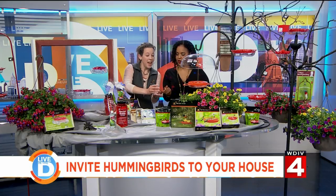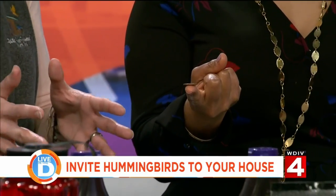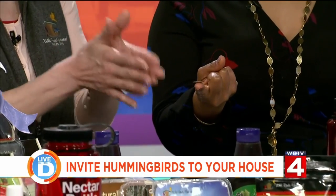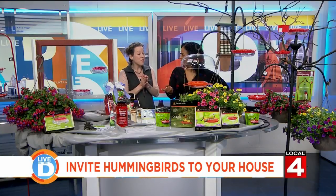Hold your index finger out — I'm going to place a penny on there. All these great facts about our Ruby-throated hummingbirds take place in the weight of this penny: three grams. That's how much this bird weighs.